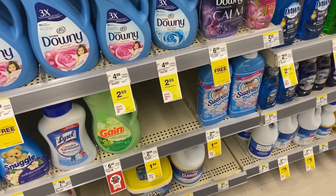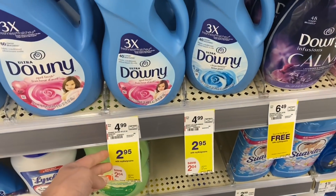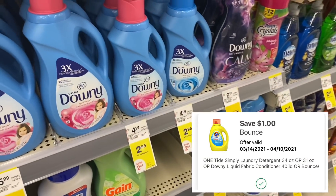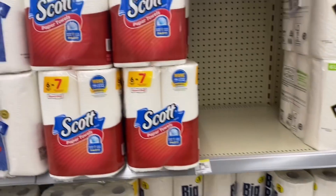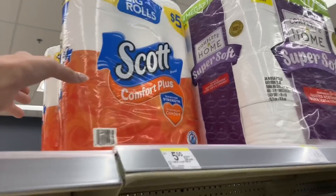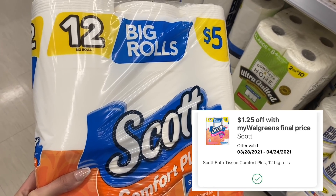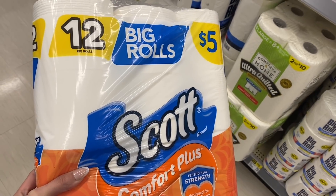An easy deal this week if you need laundry products is on the Downy. These are $2.95 — we have the Downy fabric softener, the Tide Simply, and a $1 digital for these, so you'd pay only $1.95 for one. If you need Scott paper products, you can pick up one for $5. They have tissue, toilet paper, and paper towels. There's a $1.25 off store coupon making these just $3.75, and you may also be able to get a printable coupon from the Scott website to lower that cost even more.